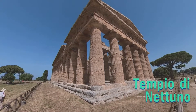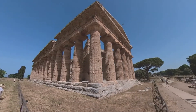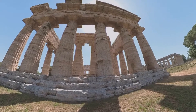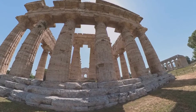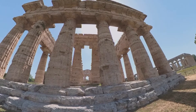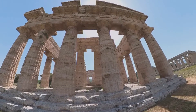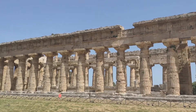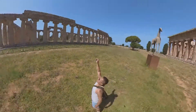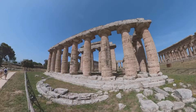The first structure that greets you as you enter the site is Tempio di Nettuno, the Temple of Neptune, which was constructed around 450 BC. It's the largest and best preserved of the three main temples at Paestum. Parts of its inside walls and roof are still there. What makes these Greek temples at Paestum so special is that they are still in very good condition — in fact, they are the best preserved ancient Greek temples in the world, including Greece itself.